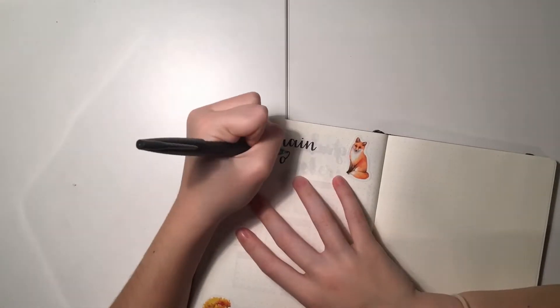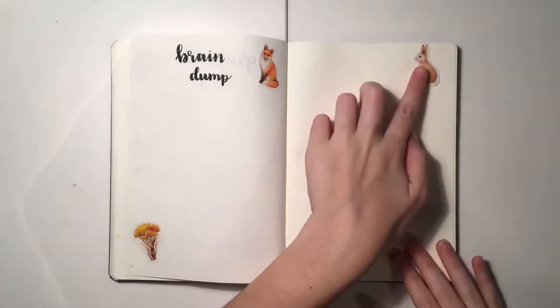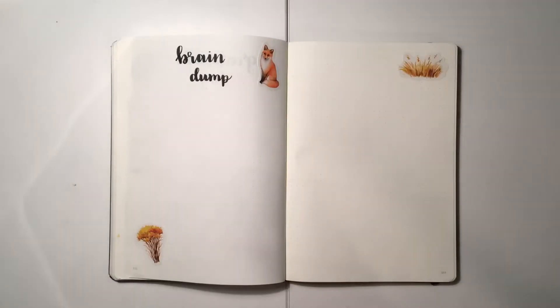Now I'm doing my brain dump and what I'm thankful for spreads, since Thanksgiving is coming up this month. I just left these pages very empty and minimal, that way I have a lot of space to write.